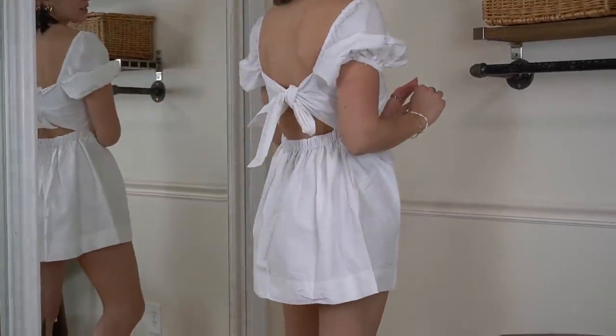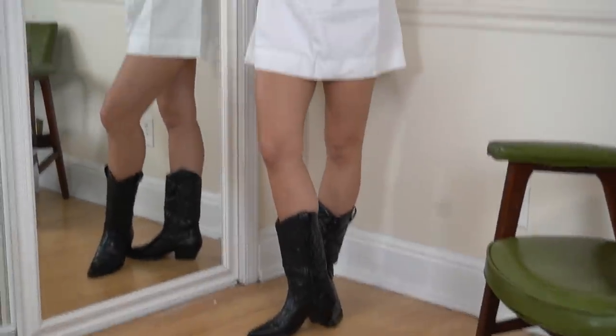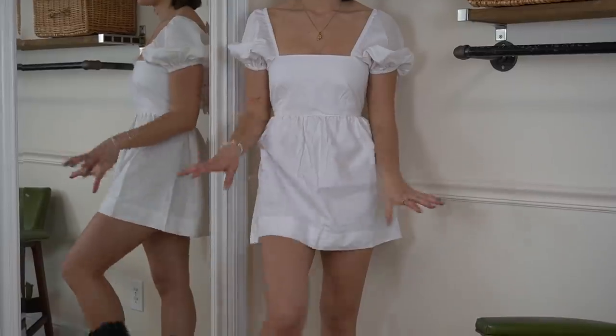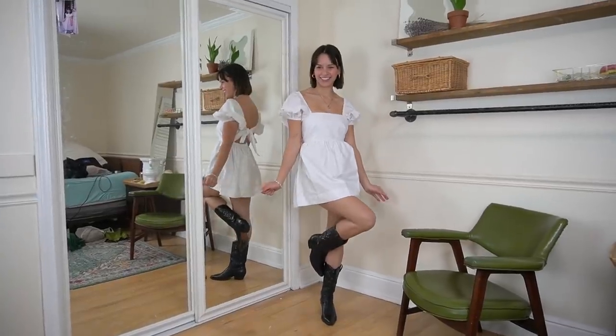This is the dress from Lemum. They're an Australian brand and they hand make all their pieces. I just want to frolic in a field in this — it's the most beautiful thing I've ever seen. I paired it with the cowboy boots to show you guys the full effect. It looks like that Selkie dress, that really expensive one, but this is more toned down. I would wear this to the grocery store.